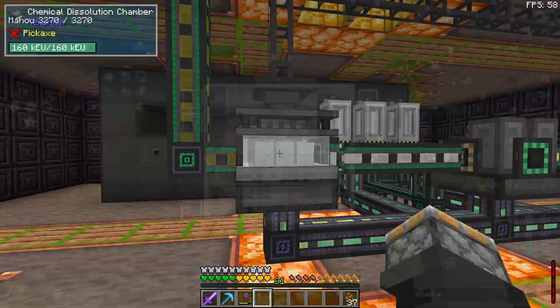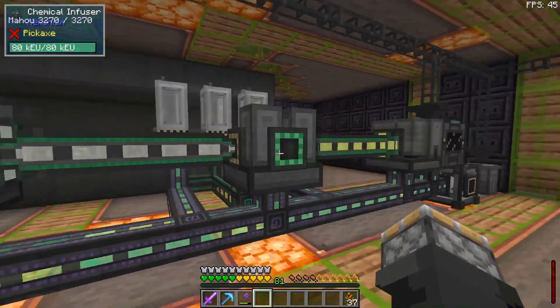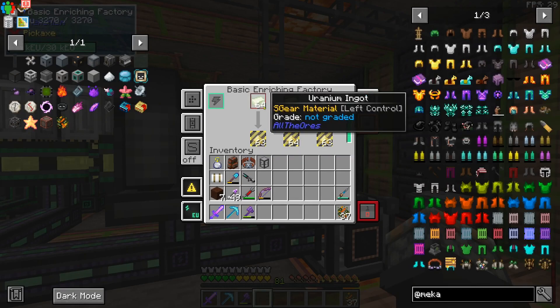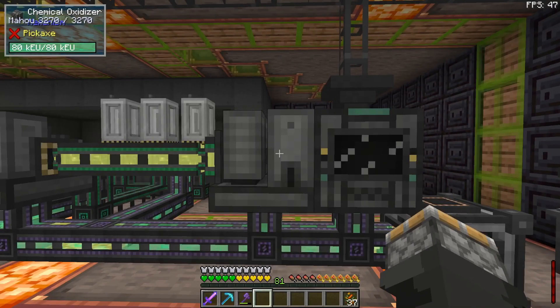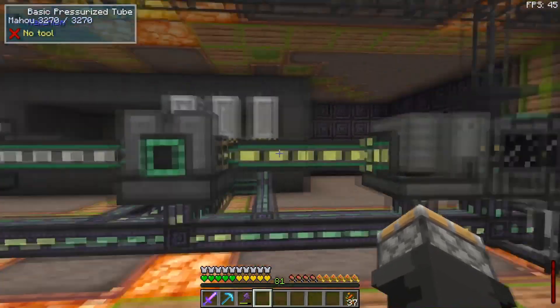In the chemical dissolution chamber I'm feeding in fluorite, which I'm growing outside in the ocean, and that turns it into hydrofluoric acid. The hydrofluoric acid gets mixed with uranium oxide. I have a basic enriching chamber fed with uranium ingots — also grown in the ocean — which enriches them into yellow cake uranium, then a chemical oxidizer turns that into uranium oxide.